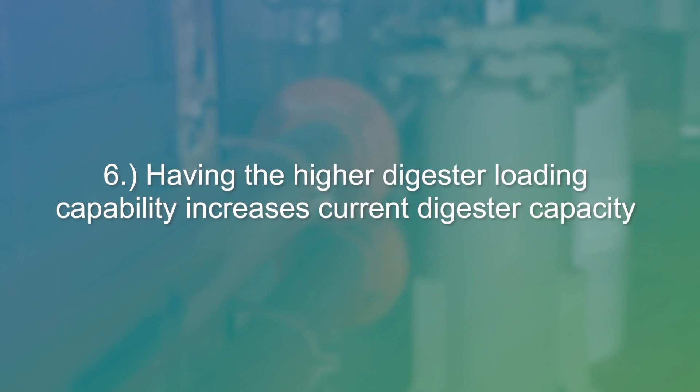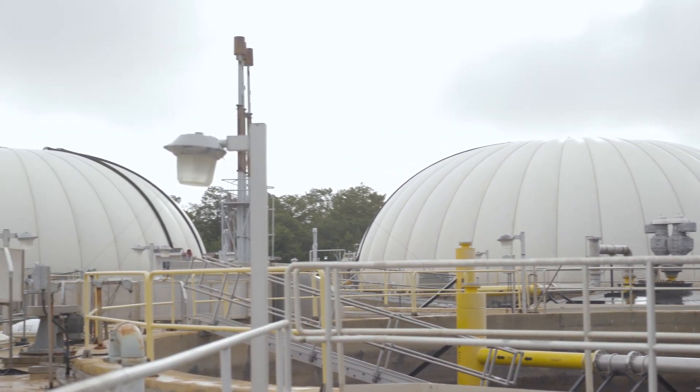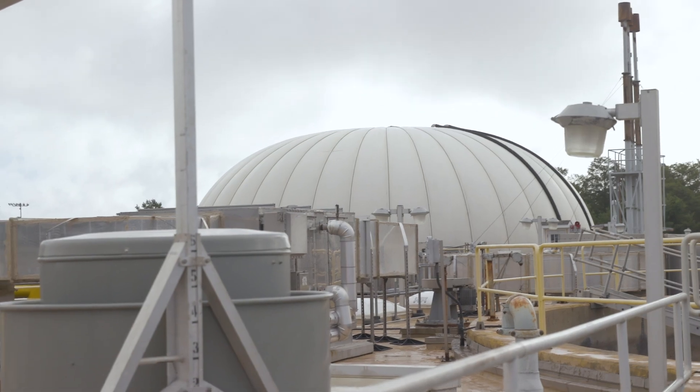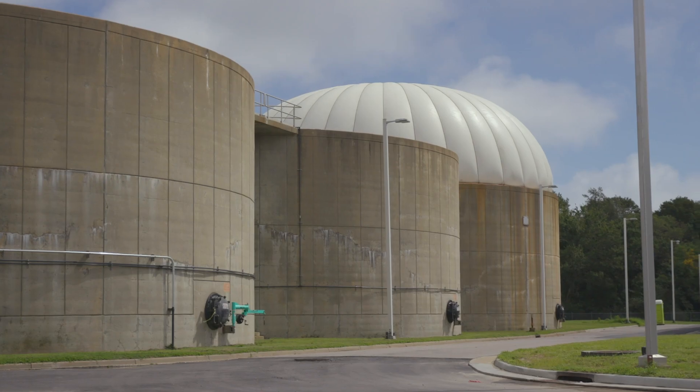And finally, as I alluded to earlier in regards to the increased storage capacity, having the higher digester loading capability increases our current digester capacity. This capacity is increased by approximately two to three times the digester load when compared to conventional digestion without THP, thus allowing the receipt of raw biosolids from our other treatment plants.